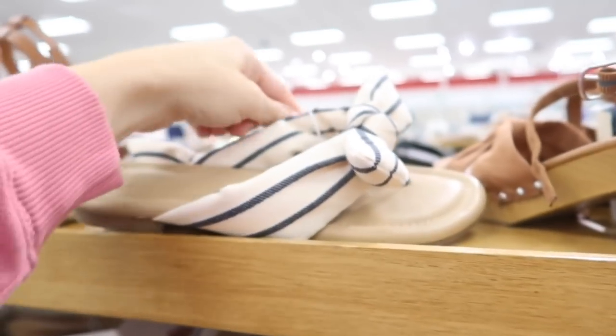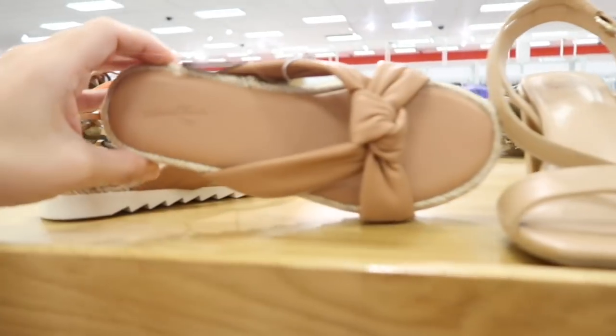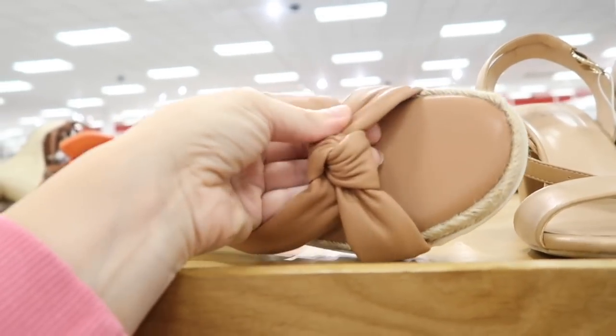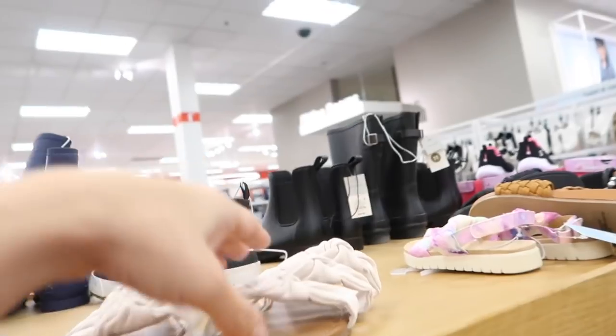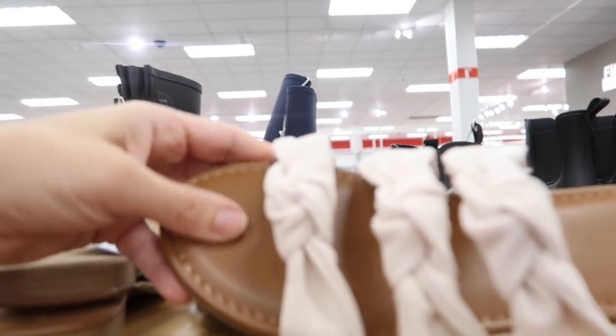New little bow flip-flop from A New Day — has this nice kind of fabric material with that knotted bow, $24.99. Also new from Universal Thread — these have this nice buttery soft faux leather on the bottom with the espadrille, $29.99.